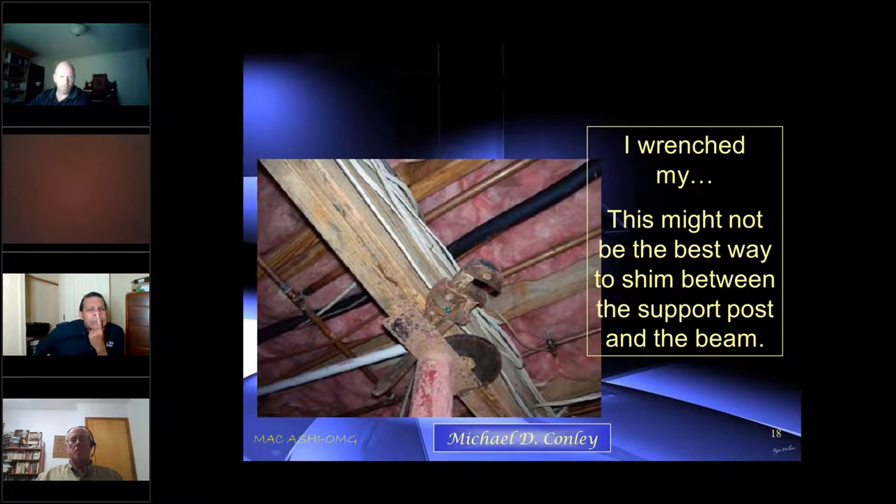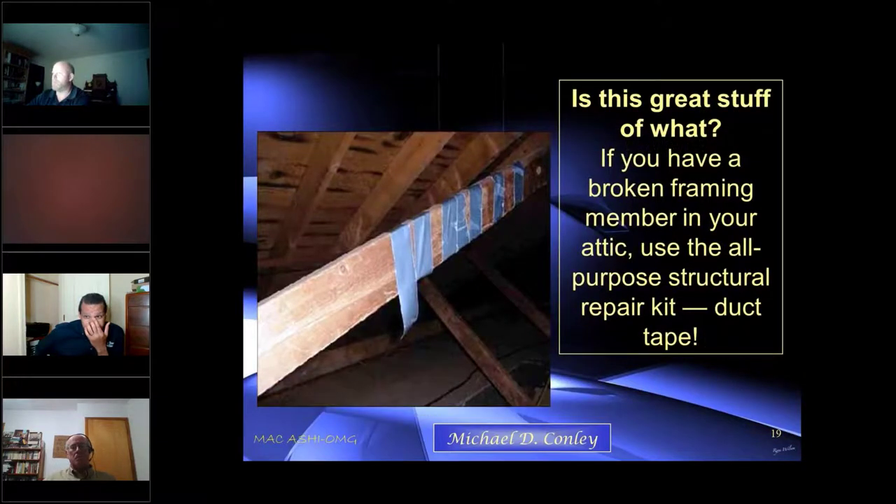We call these lolly columns — they're basically adjustable stanchions and they're supporting this beam, probably in a crawl space. They're using a weight and a wrench — not a proper way to address the issue. And of course, duct tape will solve any problem, won't it?